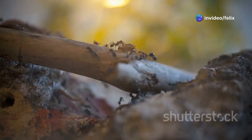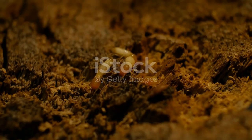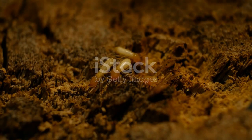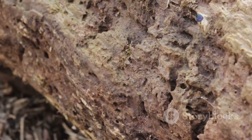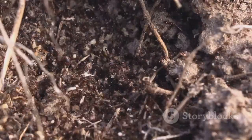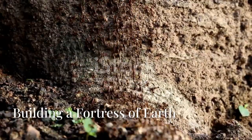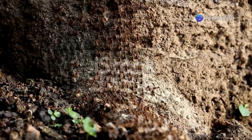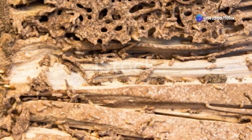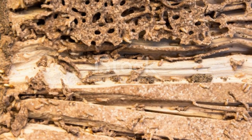The worker termites are the real workhorse of the colony, responsible for building and maintaining the mound. Using their powerful jaws, worker termites excavate tunnels, build chambers, and collect food for the queen. The colony's food sources include fungus stores from decaying wood and logs. Other workers act as soldiers, defending the colony from enemies such as predatory insects and deadly ants.